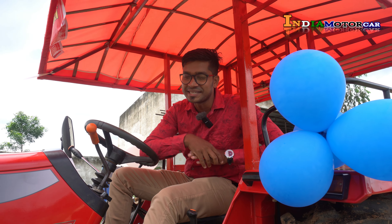Hello friends, how are you all? I am Jiraj Kumar and welcome to India Motor Car. Friends, today's video is going to be very special. I am going to come to you in Pithora and I am in Sri Bajran Tractor. I am really enjoying the Dozer. This is the Massey's Dozer — Massey Ferguson 9500, 58HP.